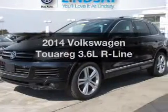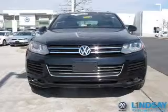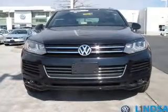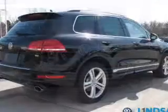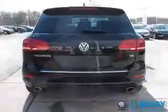Get noticed in this 2014 Volkswagen Touring. If you're looking for an automobile with great attributes, look no further. The powertrain includes all-wheel drive with a reliable six-cylinder engine that responds smoothly to its automatic transmission.